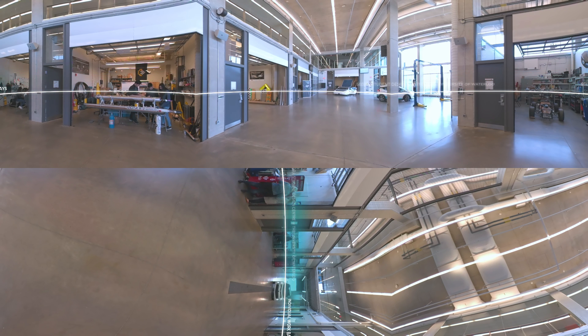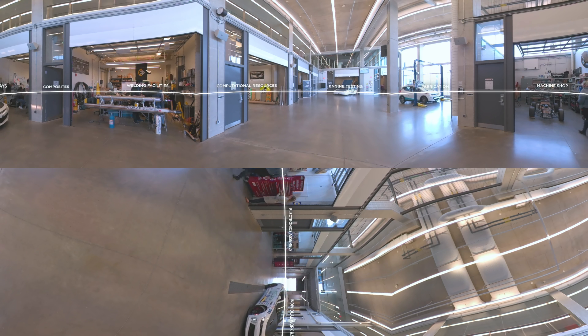With individual work bays for each team, along with a machine shop, welding facilities, computational resources, and special purpose build spaces, this facility ensures the University of Waterloo maintains its leadership in producing top quality, work-ready engineering talent.